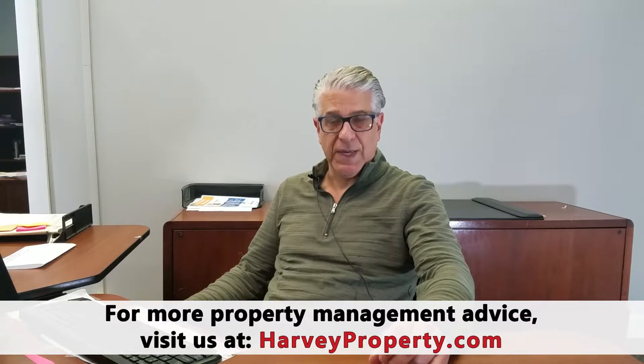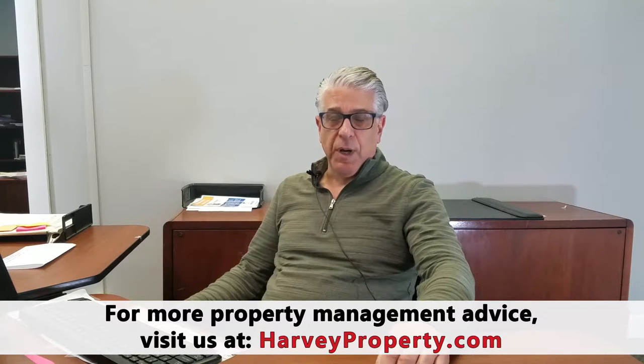Then there is the leasing department. The leasing department is responsible for creating the marketing, going out on leasing appointments to help determine if the tenant is proper for your property, and also to help show them the benefits and features of the property to help the tenant make the decision to move in. The leasing department is also responsible for the ongoing process of making sure that the tenant is happy and will renew their lease at the end of the tenancy.